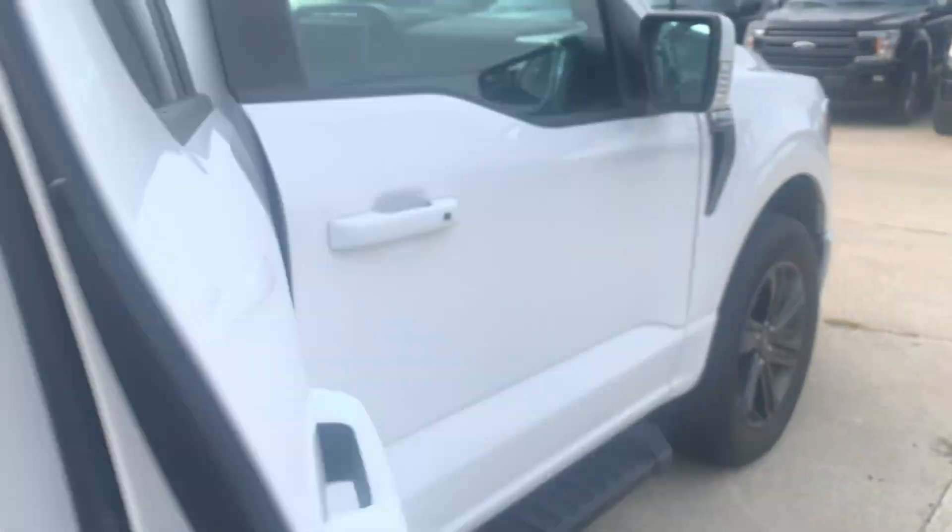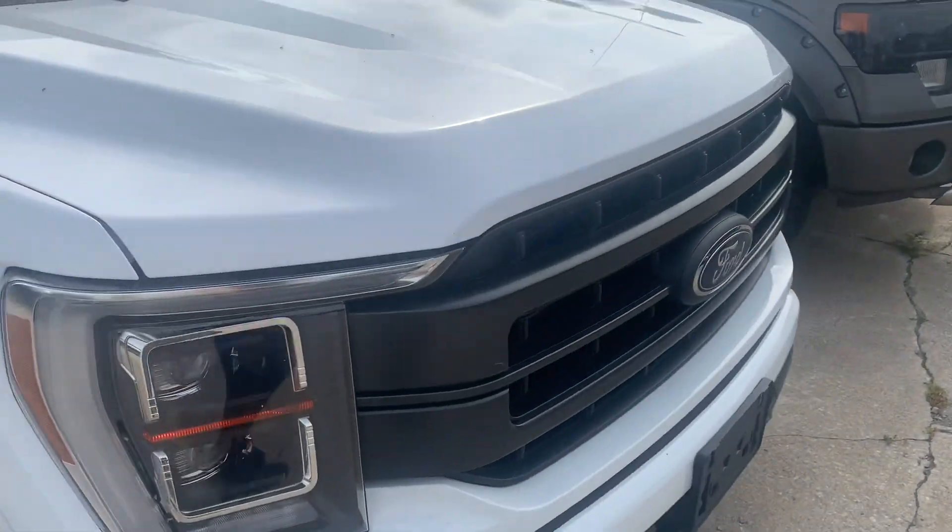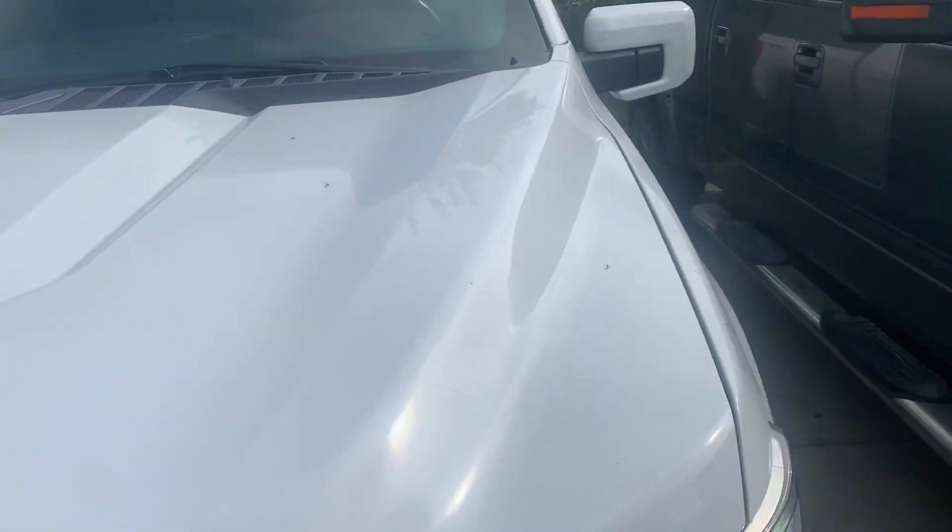This does have the B&O sound system, as it is a Lariat. I'll go ahead and move into the front seat, start her up, and show you a couple of things.